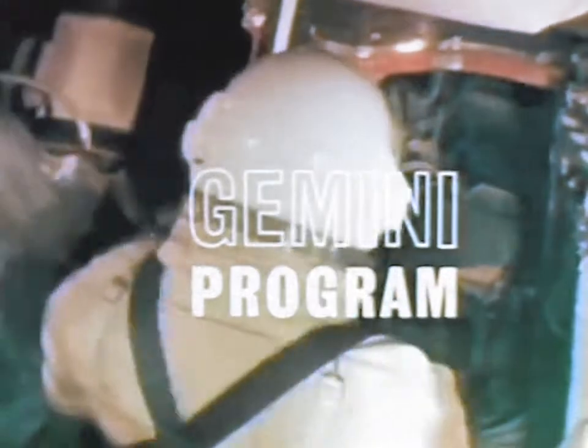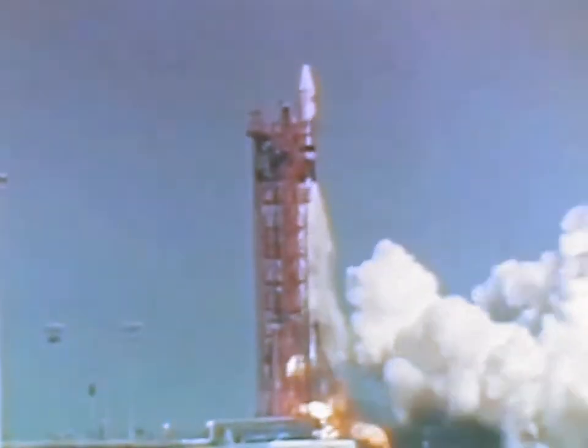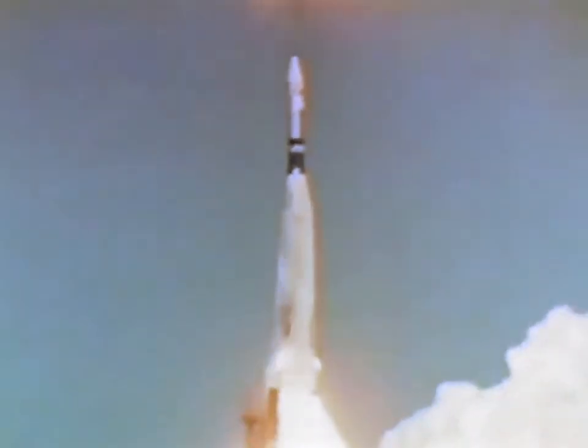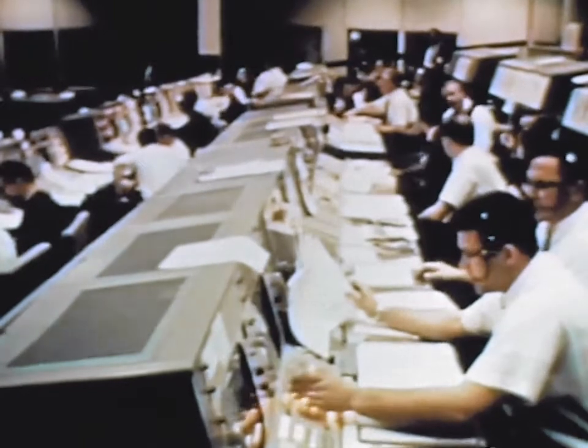The experience necessary to ensure the success of the upcoming Apollo missions continued to accrue in the Gemini program. On March 16th, Gemini 8 astronauts Neil Armstrong and David Scott waited out the launch of their Agena target vehicle. The Agena was placed into a near-perfect circular orbit.